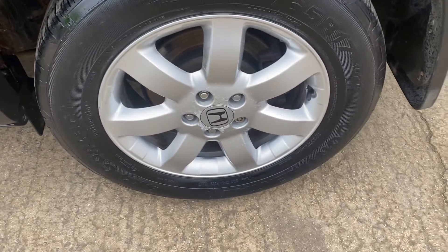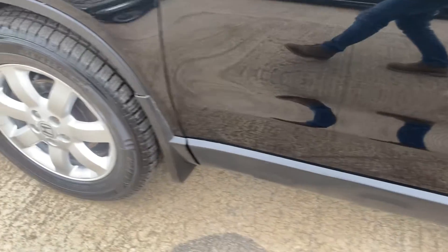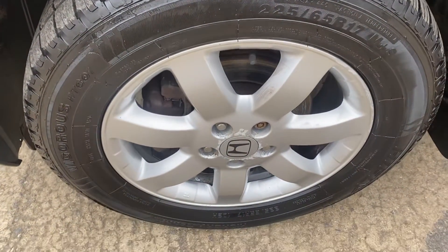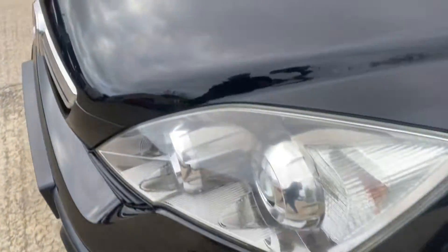And the passenger side rear alloy. And lastly, the passenger side front alloy. 17 inch alloy wheels all round, all with good tread.